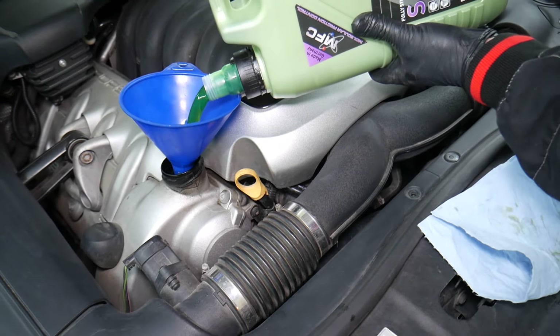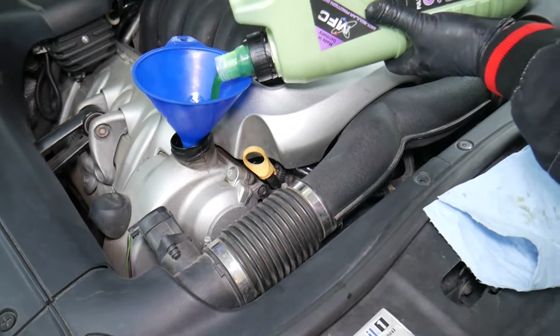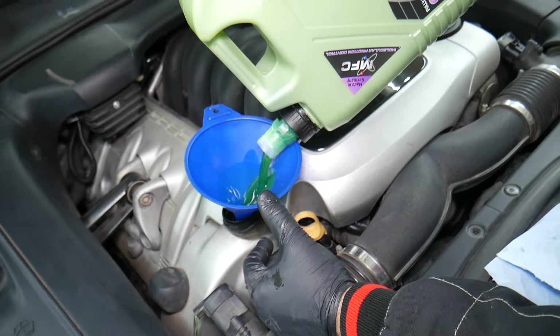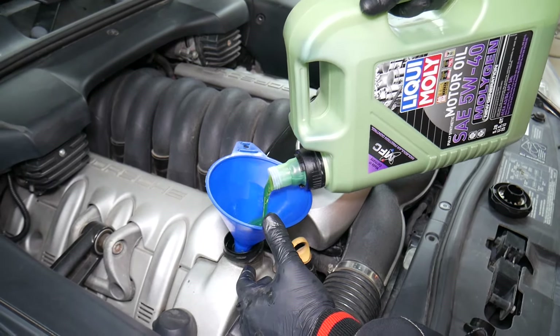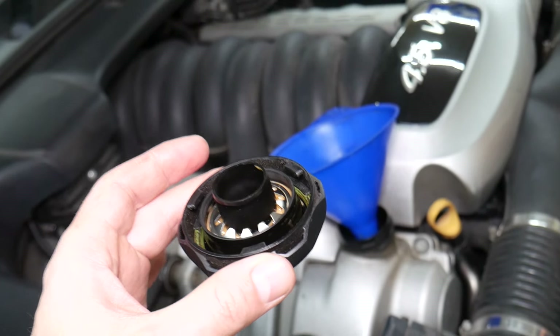Another mistake people make is getting the oil capacity wrong. Make sure you know what your oil capacity is. On this Porsche Cayenne it's a huge engine — 9 liters, or 9.2 quarts. If you put too much oil, some cars will even have a label warning that overfilling will damage catalytic converters — and you can destroy the engine too. If you don't put enough, you can also destroy the engine. Some newer BMWs don't have a dipstick, so you have to check the level electronically.